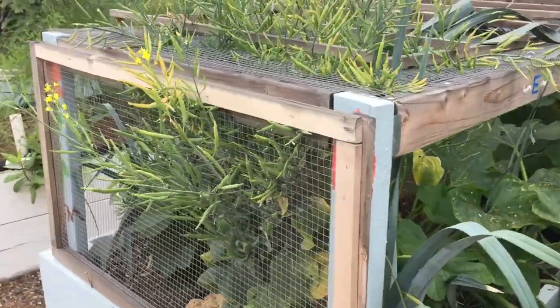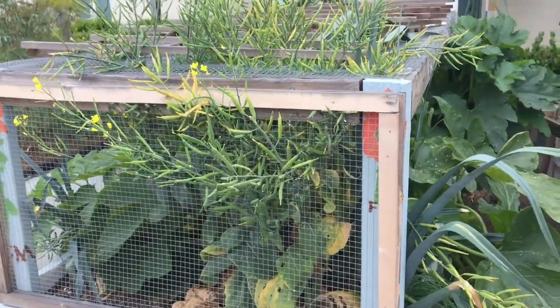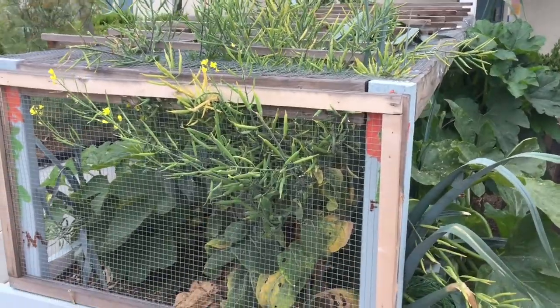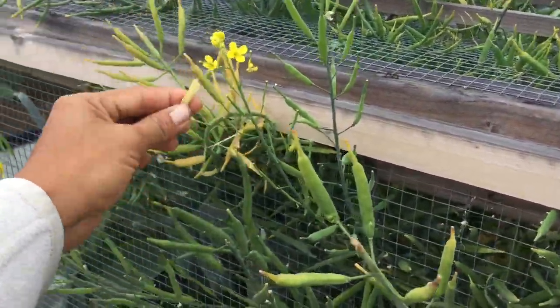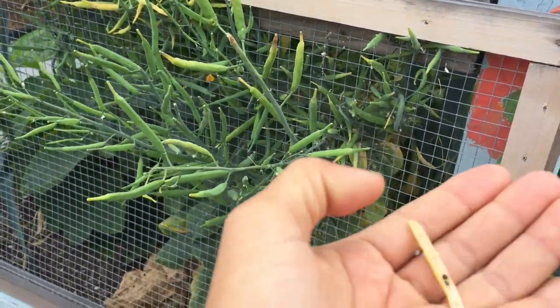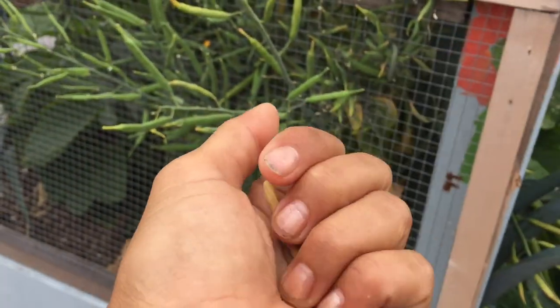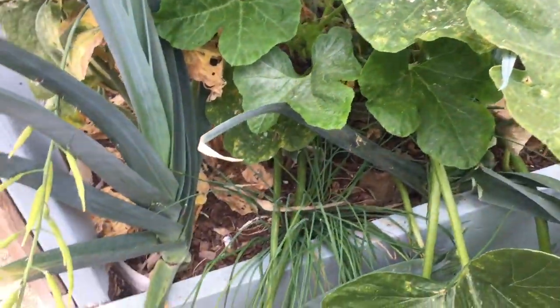This is a bok choy plant that has gone to seed. We are waiting for the seeds to be ready and it seems like they are. Tomorrow is Garden Club day — I'm going to have the kids come and harvest some of these seeds so we can save them for next school year.